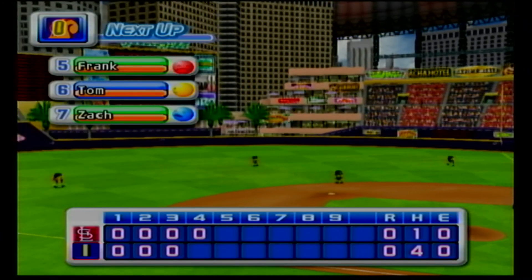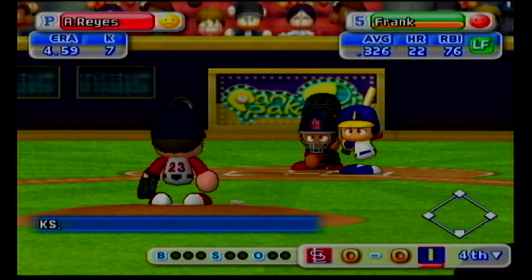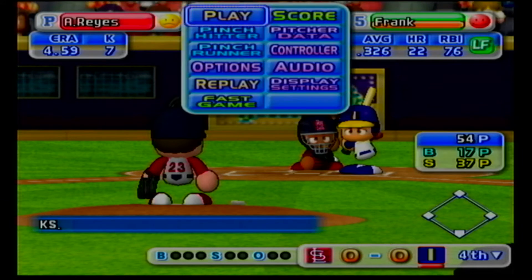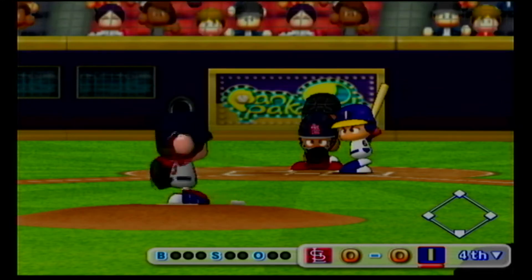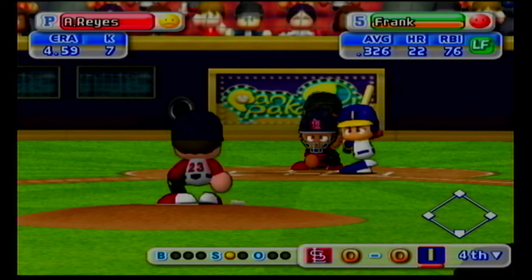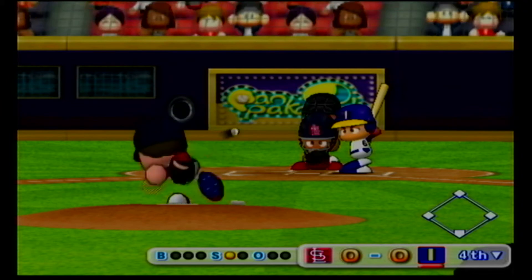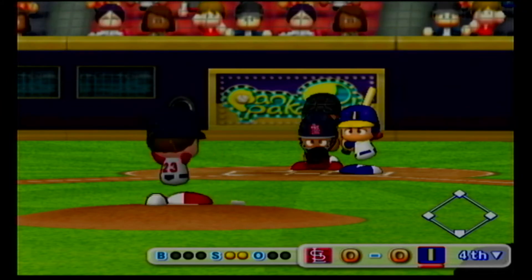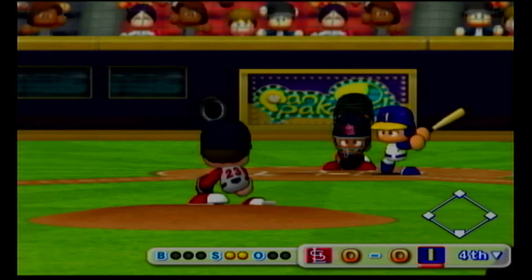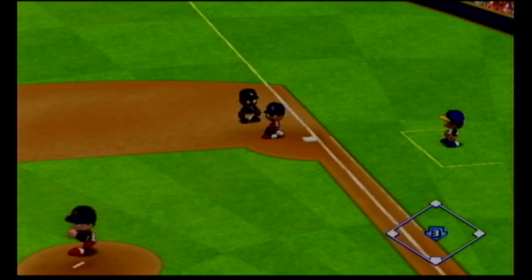We enter the bottom of the fourth inning. The Cardinals zero, Indianapolis zero. Indianapolis are now up to bat. Frank has been in. Strike on a ball up around the letters. Strike. Strike. Good swing. He steps in the bag and makes the play unassisted. One away.